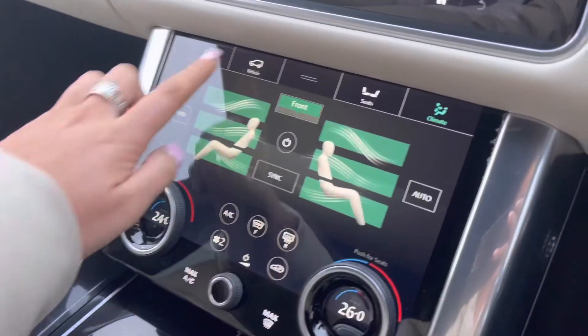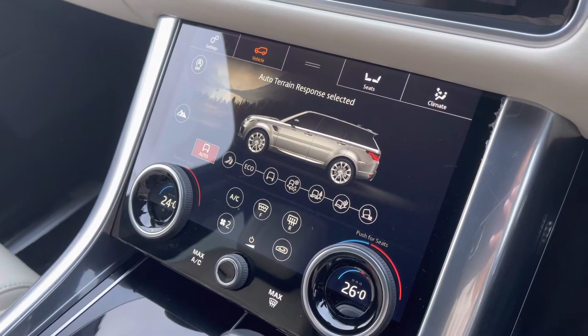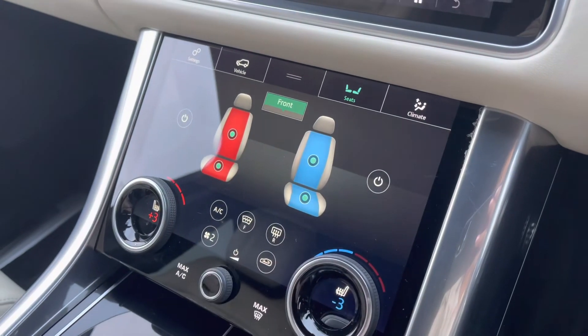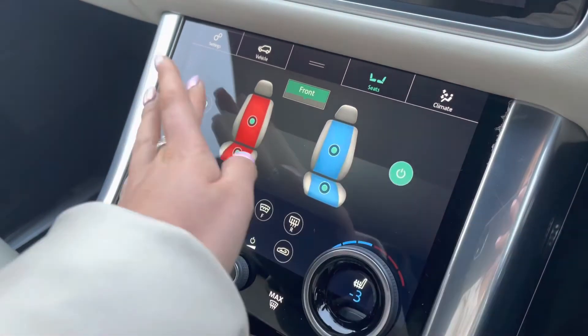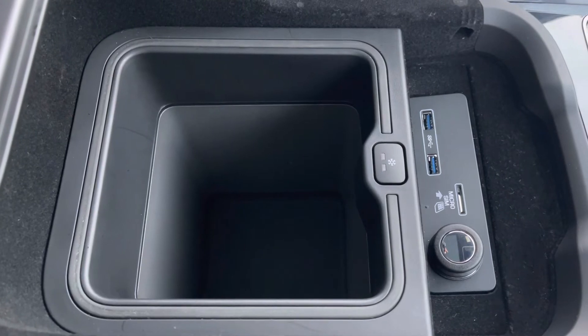You have ambient lighting with many different colours to choose from, which looks really effective in the dark. Down on this screen you have various different driving modes depending on the weather or where you're driving, making it suitable for all conditions. Along with heated and cooled front seats, which are practical for winter and summer. Finally, in your armrest you have a cooler compartment, which is practical for long journeys and keeping refreshments cold.